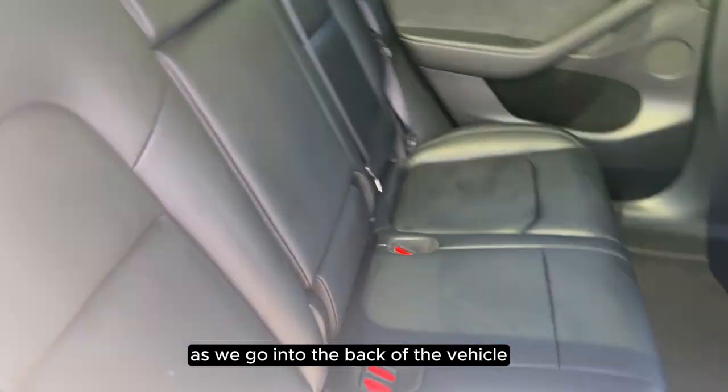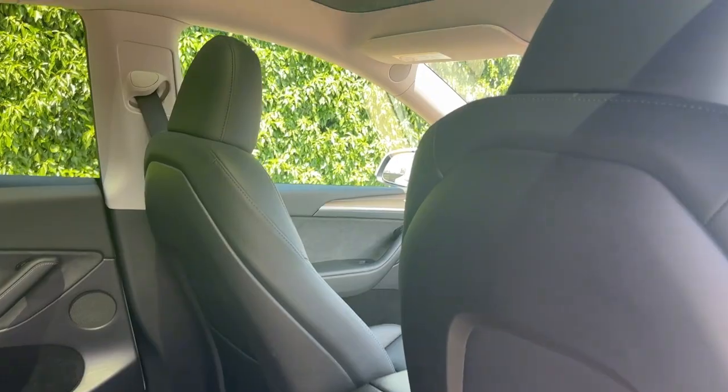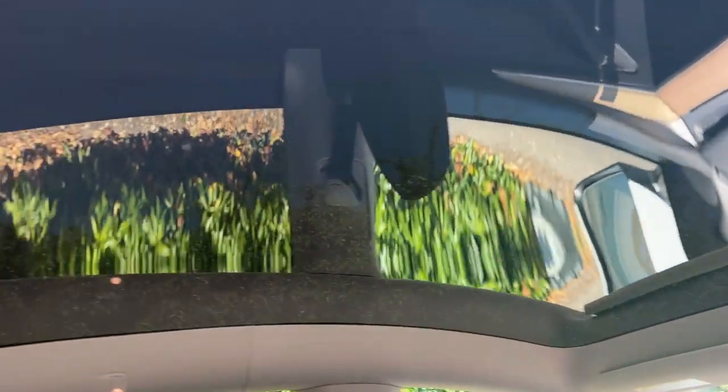As we go into the back of the vehicle, you can see that it has a full leather black interior and a panoramic roof.